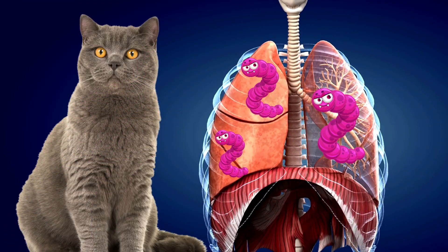Lungworms are roundworms that can cause a chronic cough and respiratory distress in your kitty cat. Today I'm going to go over how a cat might get it, how we're going to diagnose it, and how we're going to treat it.